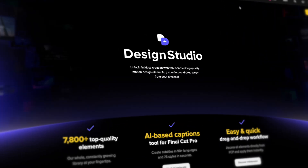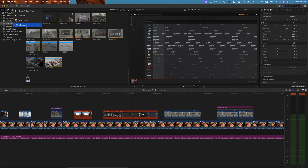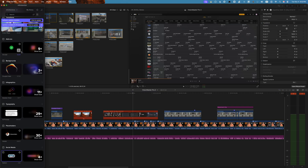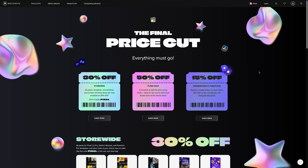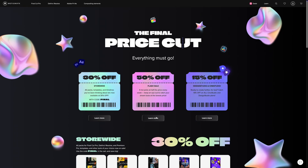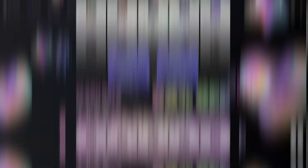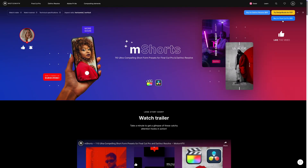Motion VFX doesn't just stop there — they have a lot of plugins, and I mean a lot. With a Design Studio subscription, you can have basically everything Motion VFX has to offer just a couple of clicks away. The M extension makes finding what you need easier than ever. You can browse through Motion VFX's massive library of elements, and once you find what you need, just download it and drag and drop it straight into your timeline. Right now, Motion VFX is having their biggest sale of the year — the Final Price Cut. From November 3rd through December 7th, you can get 30% off site-wide with the code FINAL, plus weekly flash sales with discounts up to 50% off. If you've ever wanted to subscribe to Design Studio, all plans are 15% off — no code needed. This is the last time you'll be able to buy Motion VFX plugins for Final Cut Pro with a perpetual license, so if you've had your eye on anything, now's the time to grab it.